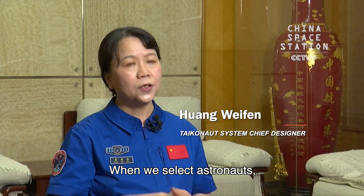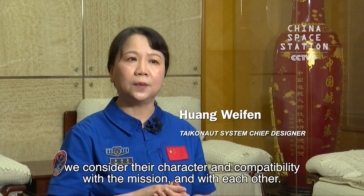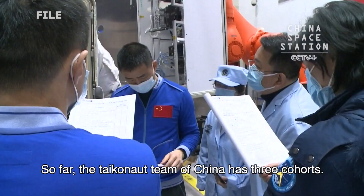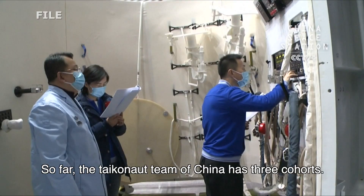When we select astronauts, we consider their personalities and their compatibility with the mission and with each other. So far, the Taikonaut team of China has three cohorts.